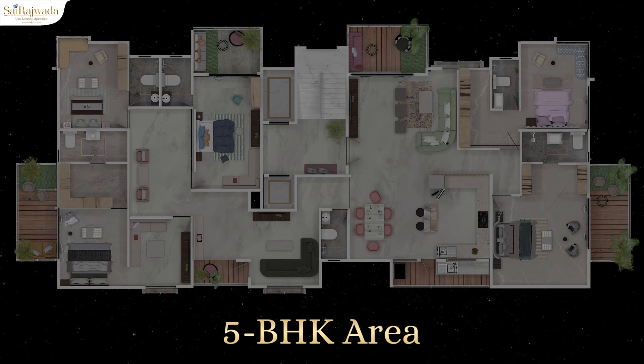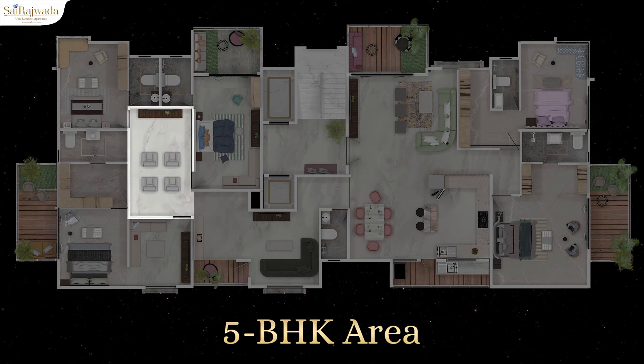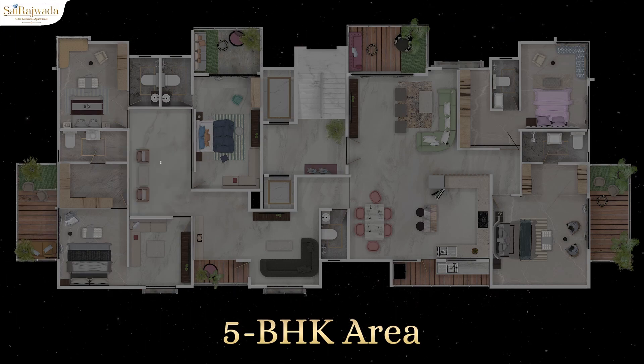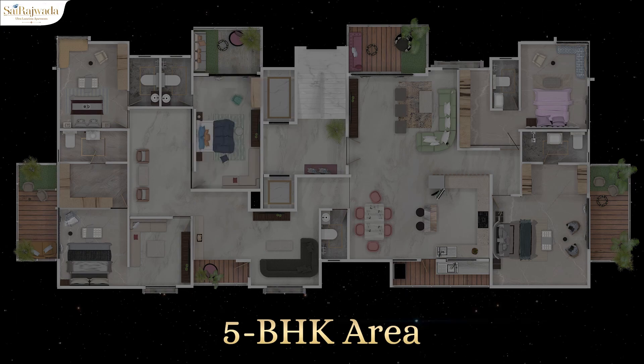Customization options for five BHK flats at Sairajwada are as follows: first, the huge open space can be customized as a theater room with supported soundproofing, or as a spacious dining area. Second, you can customize your deluxe room as your office. This is all about five BHK flat interiors — thank you for listening.